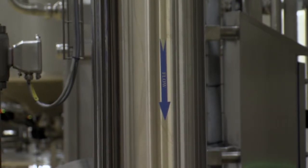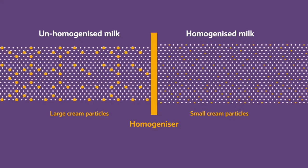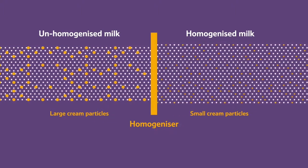The milk is then homogenised. This process mixes the cream thoroughly through the milk to make sure it doesn't just sit on the top.